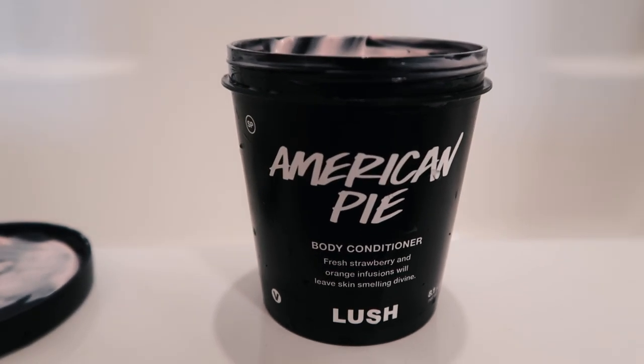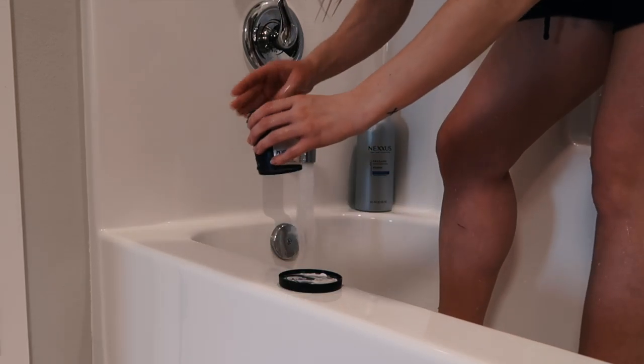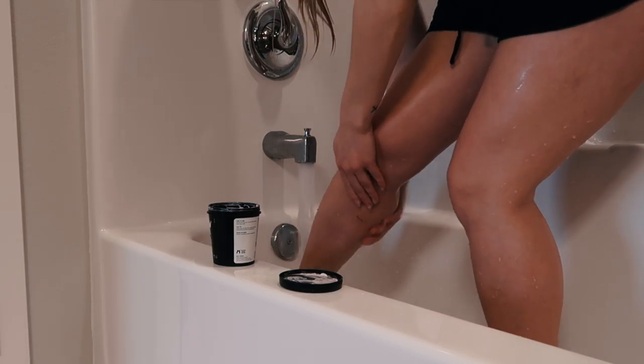I was in Colorado in January and I stopped at Lush and picked up a sample of this — it's the American Pie body conditioner. It has fresh strawberry and orange infusions and leaves skin smelling divine. It's vegan and self-preserving. How I use it is: I shave my legs in the shower, and then the very last thing I do is apply this on my wet skin, leave it on for about 30 seconds, then wash it off with water and towel dry. It seriously helps so much because my legs get so dry in the winter. I've gotten my mom hooked on it too. I'm not sure if they sell this exact scent anymore, but Lush body conditioners in general have been my favorite.